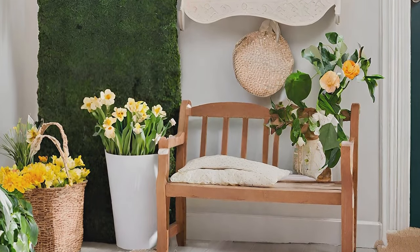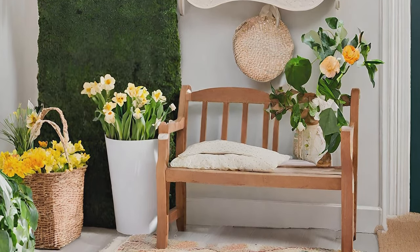Place a garden bench in the entryway, inviting guests to take a moment to enjoy the beauty of spring.